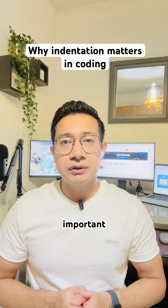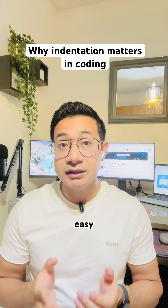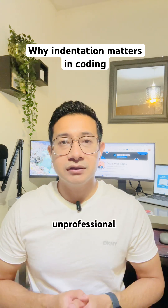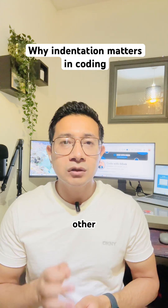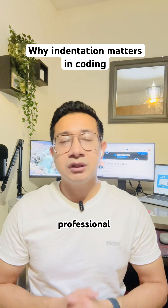Why is it important? Because clean and properly indented code is easy to read, easy to understand, and easy to fix. Bad indentation makes your code look messy and unprofessional. Even if your code works, other developers may find it hard to read. Remember: clean code equals professional developer.